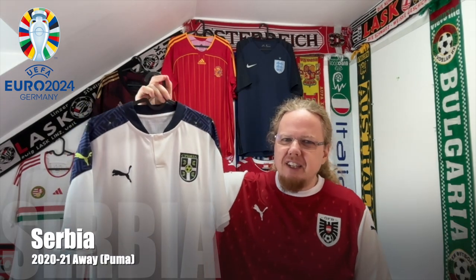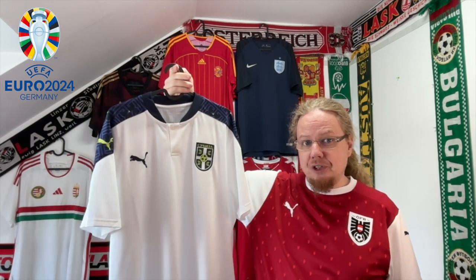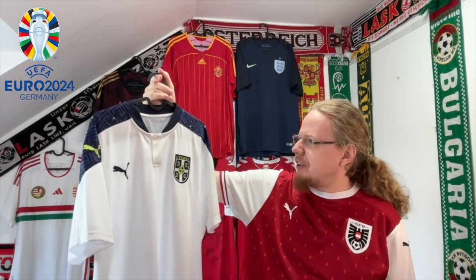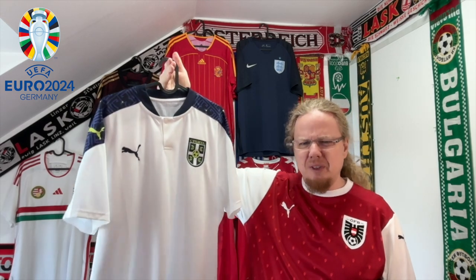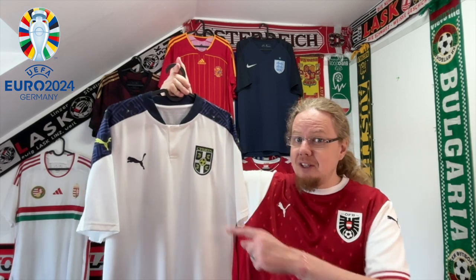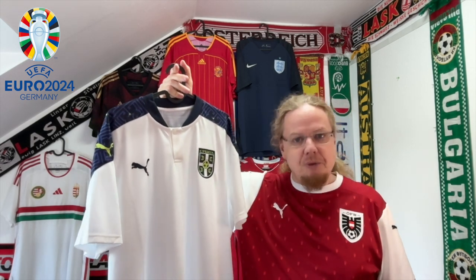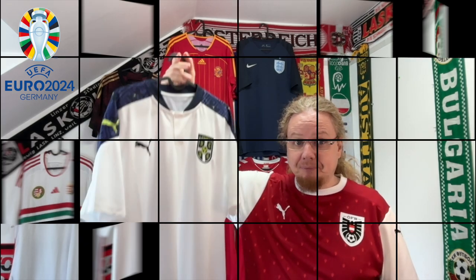For Serbia I also went with the away jersey — the 2018 home is the other option, but I like this one that they qualified for the World Cup in. It's not typically Serbian colors, but I love the color combination. It's also famous as the jersey they wore when they beat Portugal away to qualify for the World Cup, though they also wore it when beaten on penalties by Scotland. This is the first time Serbia are at the Euros.